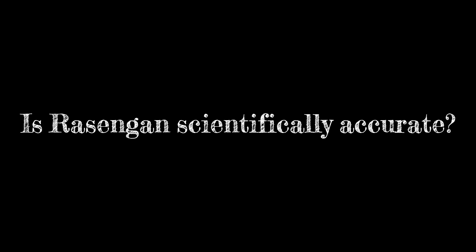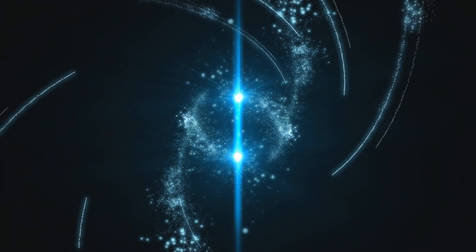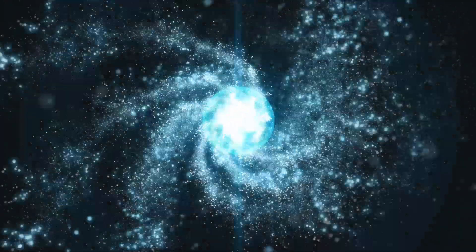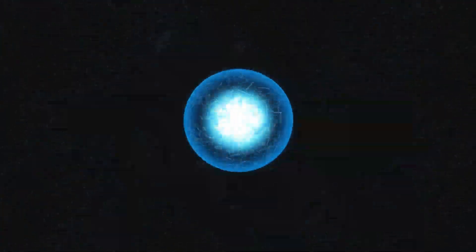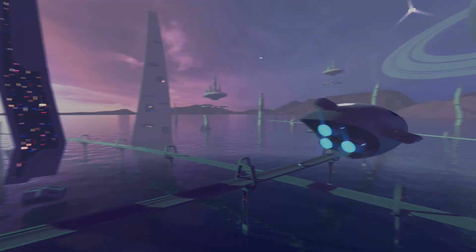So is the Rasengan actually scientifically accurate? It kind of is, because it's built on real physics like rotational energy and impact force. Theoretically, it could be possible to make a Rasengan, but it would take sci-fi level technology to achieve that feat. For now, making one is just a futuristic fantasy for us.